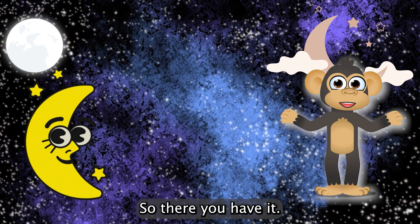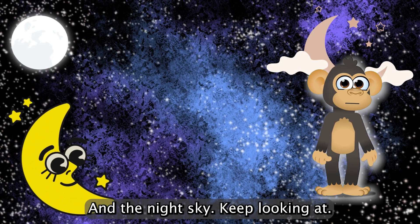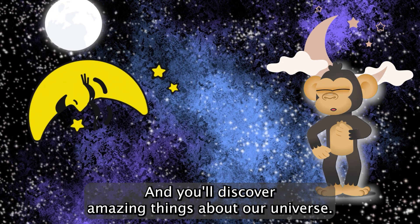So there you have it — the moon, our special friend in the night sky. Keep looking up, keep exploring, and you'll discover amazing things about our universe.